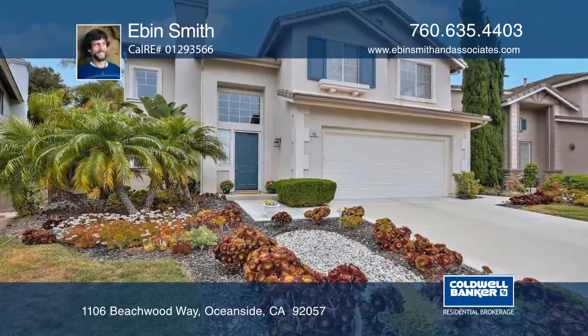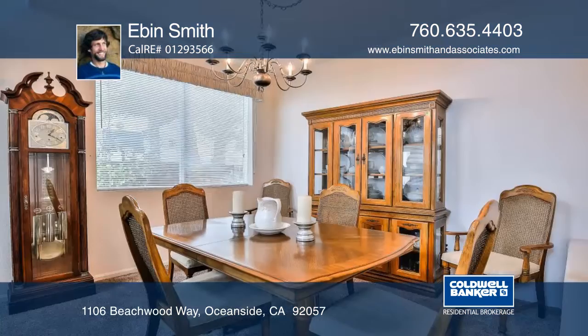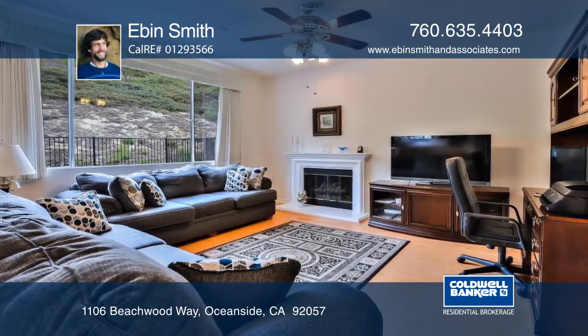This fantastic two-story home on a double cul-de-sac offers a flowing floor plan, high ceilings, formal living and dining rooms, an indoor laundry room, an attached two-car garage, and large backyard that makes this the ideal property for anyone.